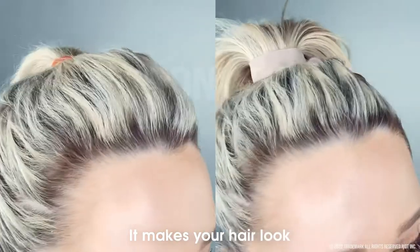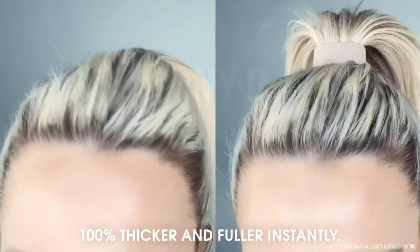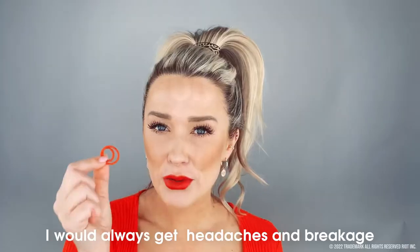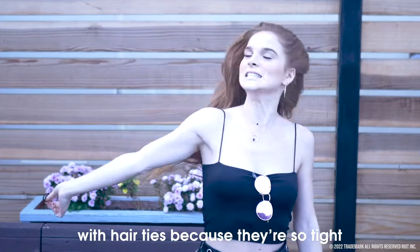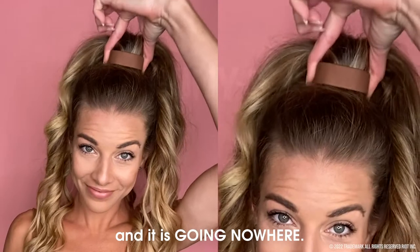It makes your hair look 100% thicker and fuller instantly, and it also makes it look higher, which is absolutely incredible. I would always get headaches and breakage with hair ties because they're so tight, but the Ponyo is so incredibly comfortable and it's going nowhere.